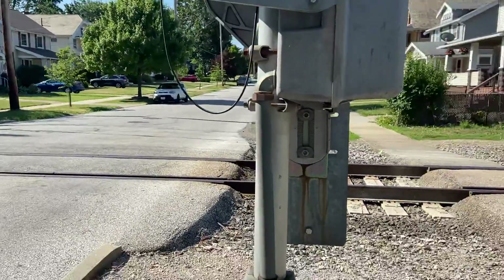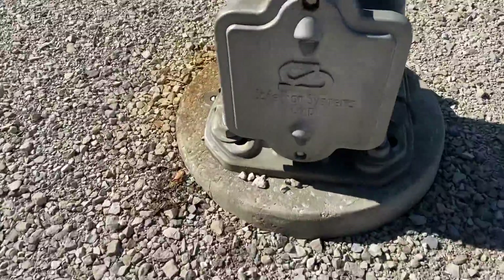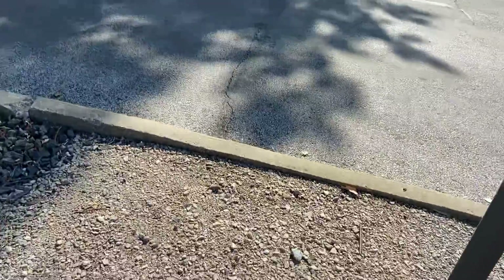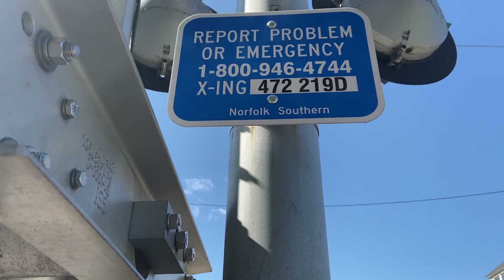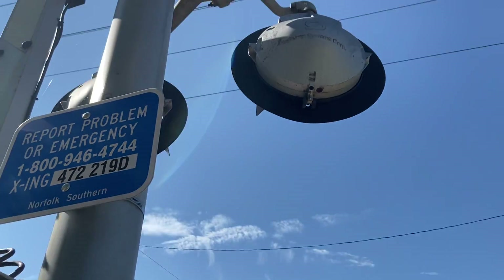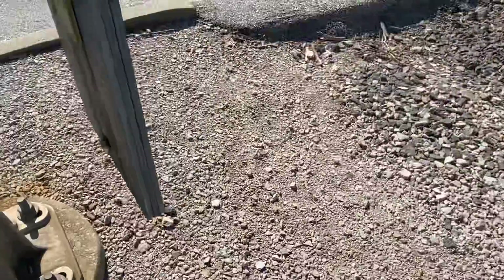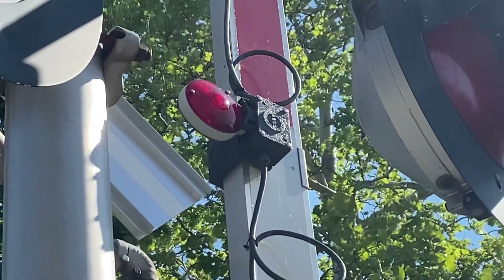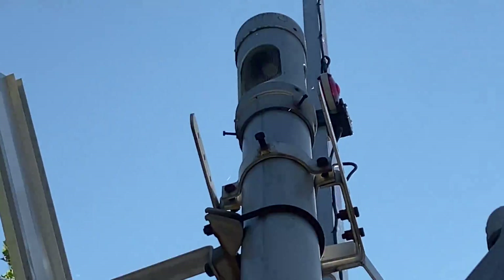This crossing's on the NS Cleveland District. Here's the Northern signal. It's got a SafeTrend base and SafeTrend gate mechanism with some graffiti on it. 472-219D is the emergency information at this crossing. We've got two pairs of SafeTrend 12x20 inch lights on this signal, NEG gate lights, and up there we've got a General Signals Type 1 electronic bell.